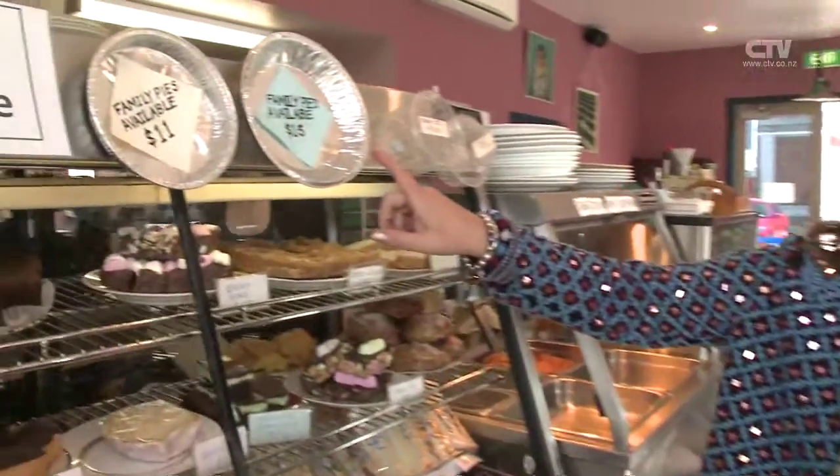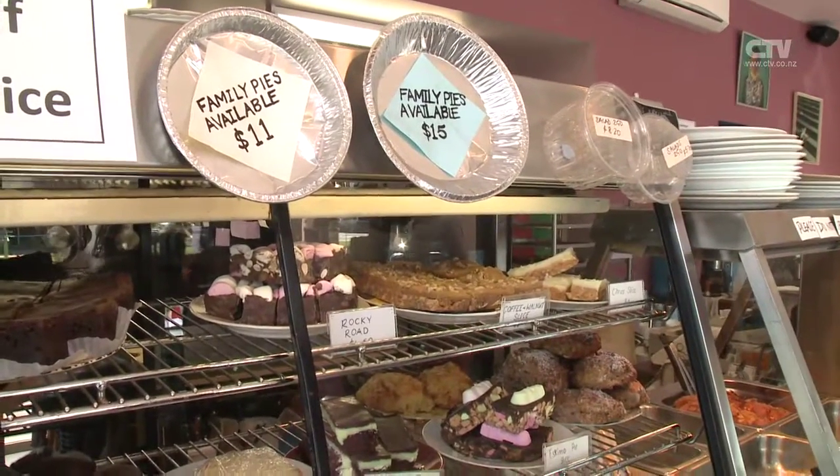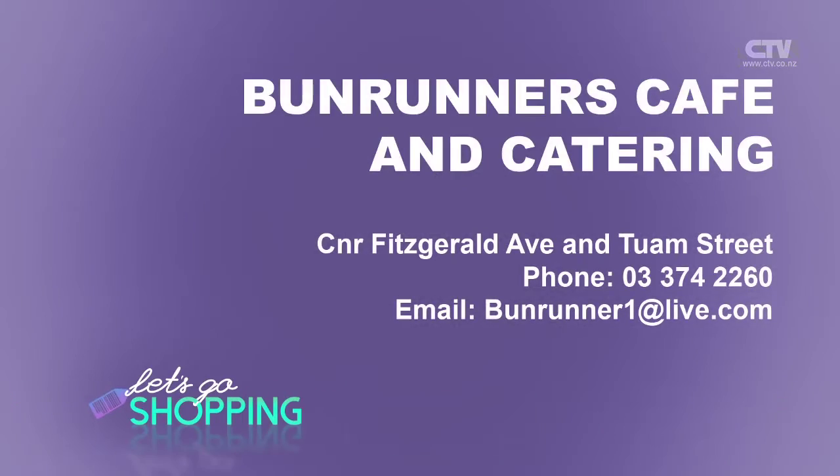Bun Runners — don't forget it's Monday to Friday, there is no weekend. Make sure you come on in. A great idea to get some of these beautiful big family pies as well that you can take home and feed the family. Bun Runners Cafe and of course catering service, on the corner of Toome and Fitzgerald Ave, open Monday to Friday.